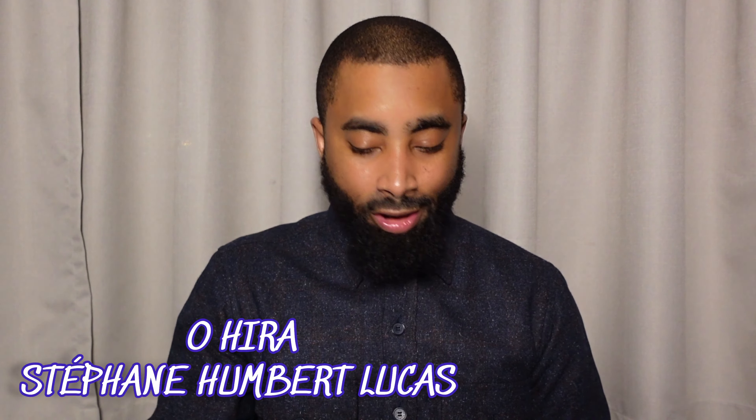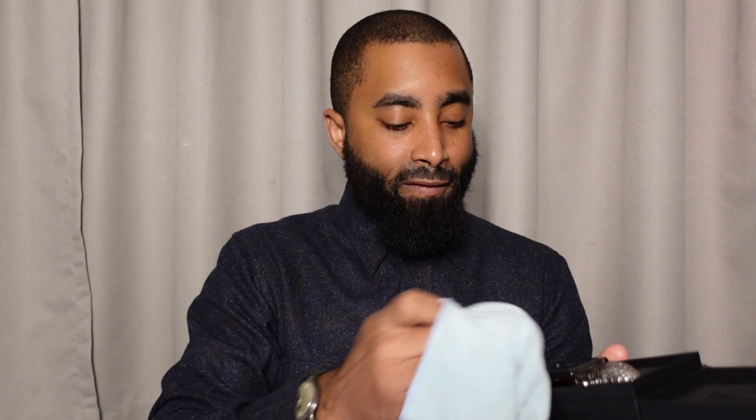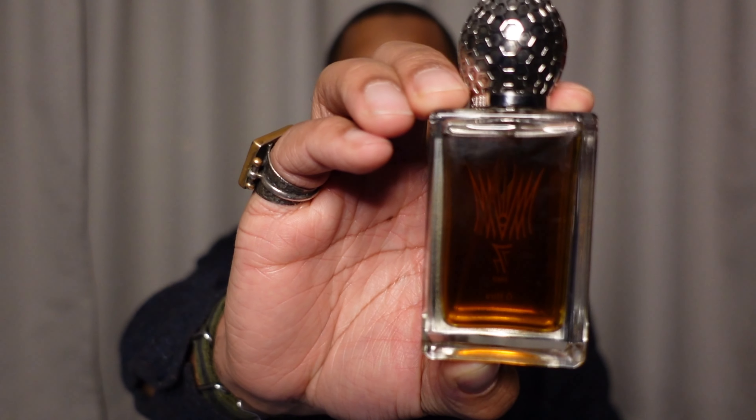Just to show you a little bit of the presentation: it comes with a sleeve of course, and then you have the box inside. This one fits snugly in here. This is of course a fingerprint magnet. Here's some of the presentation. They all come in 50ml sizes. Here it is outside of the box — it has the 777 on the side with the juice. So a pretty dark juice.